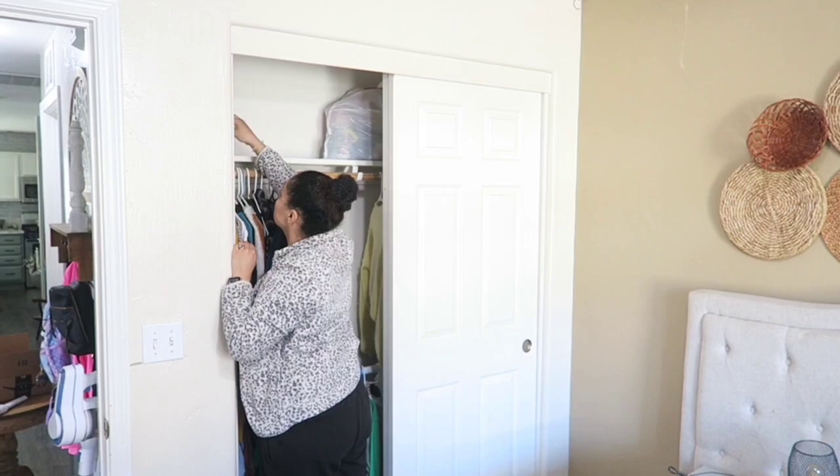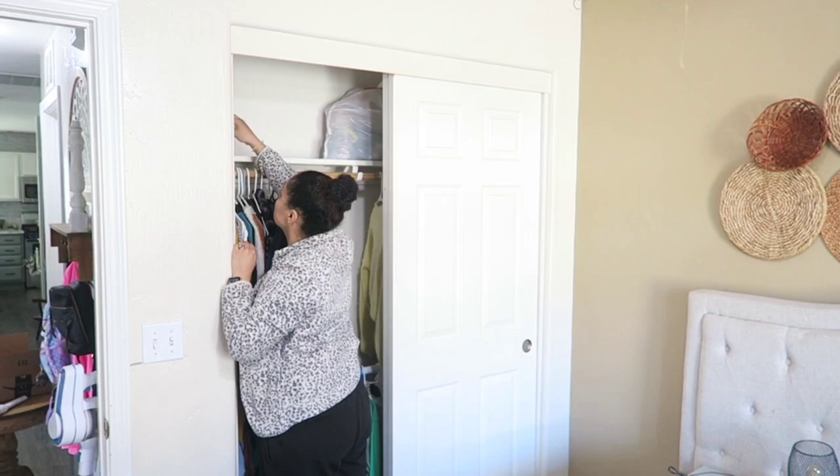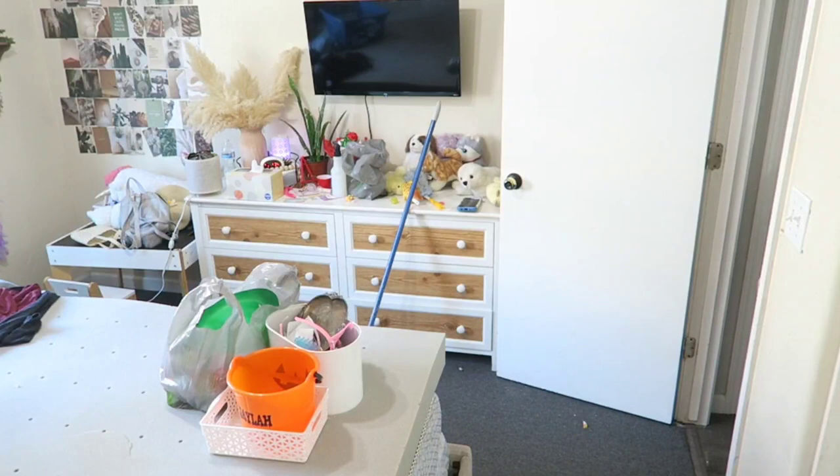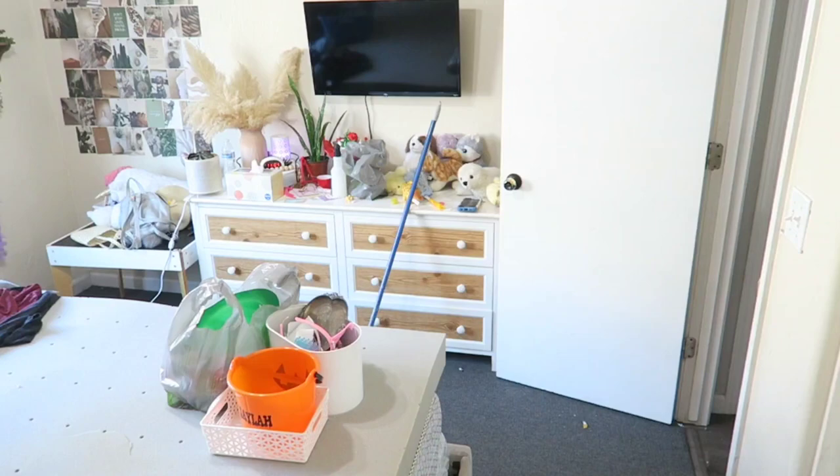I started off here in the closet just putting some items on top that they do not need or are not using, so we went ahead and stored them up on top. We have to clear off the dresser below the TV — it's just full of so much stuff. Their blankets are actually in the wash, and now you can see I'm removing some items out of the room.